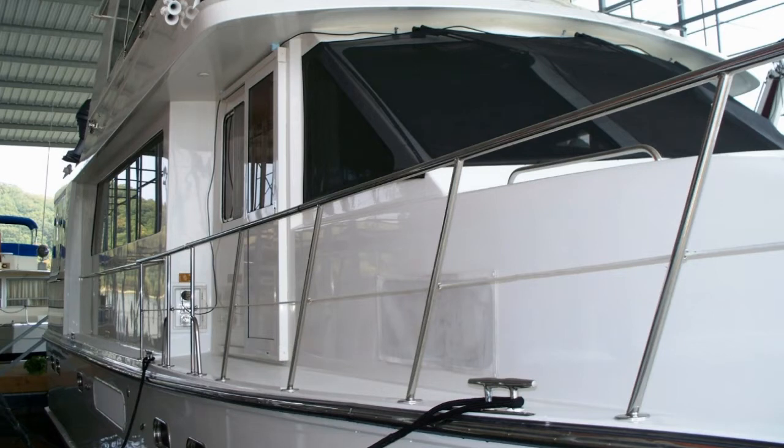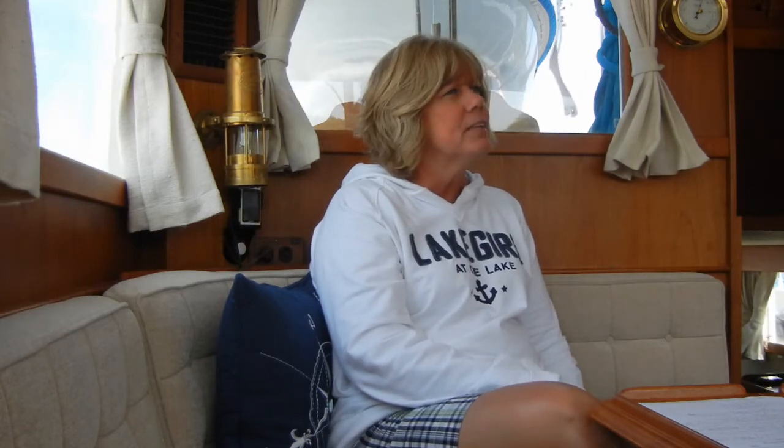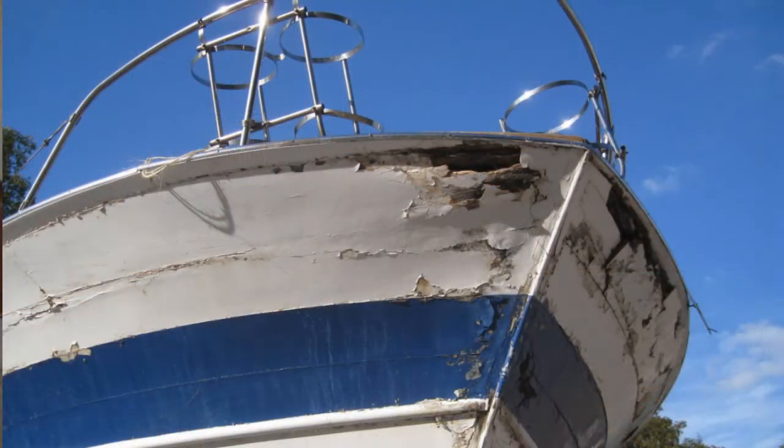They want to see the condition of the hull. They want to see the condition of the metals on the exterior of the boat, whether or not there's any corrosion. You want to put the boat in the best possible light. You don't want to show all the warts.